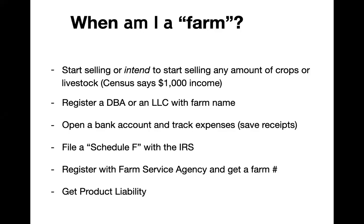The sixth thing would be to get product liability insurance. If you're going to sell a food product to customers, you want to cover yourself. We'll talk a little bit about how to go about that, but that's a piece of the puzzle as well.